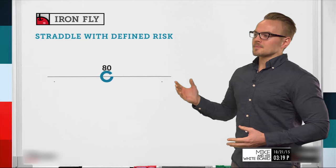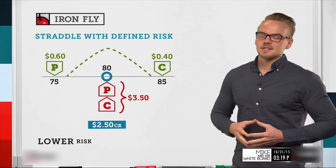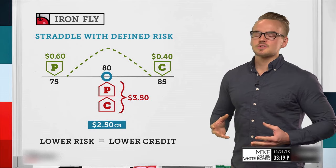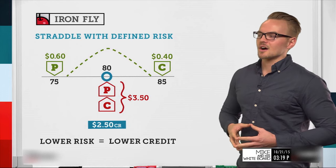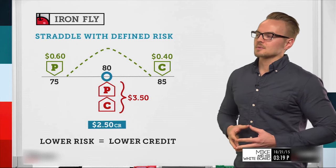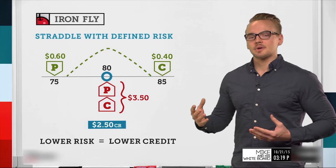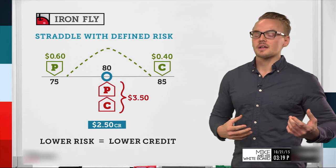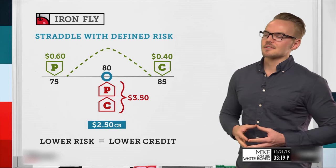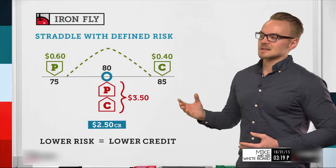We'll think of the iron fly as a straddle with defined risk. Assuming a stock price at $80, to create an iron fly we sell a put and sell a call at that same at-the-money strike. Let's say we collect a total credit of $3.50. Since we need defined risk, we buy an out-of-the-money put at the 75 strike for 60 cents, and an out-of-the-money call at the 85 strike for 40 cents.